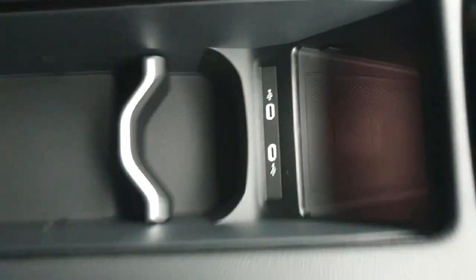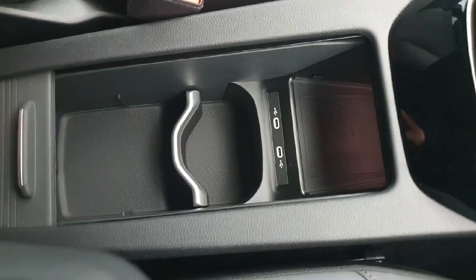In the center here we have our phone wireless charger, two USB charging ports, and a little storage area. If you don't need to use this, you can nicely and neatly hide it away.